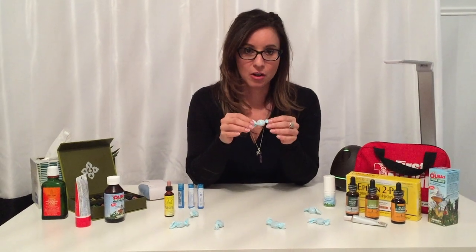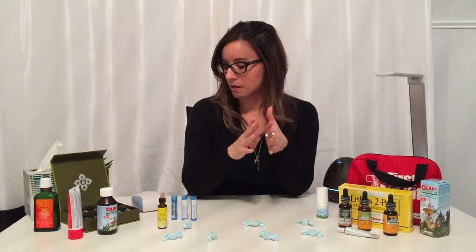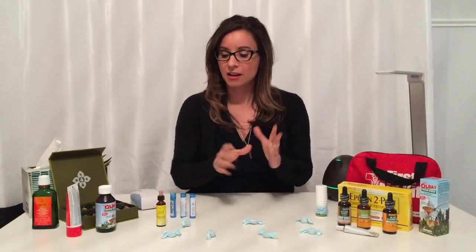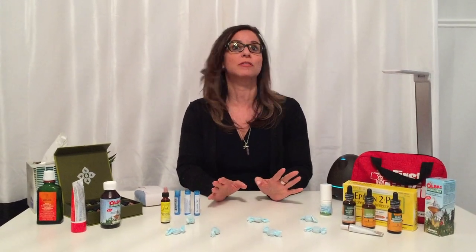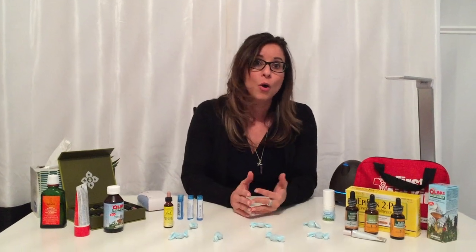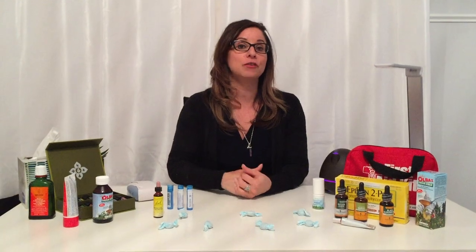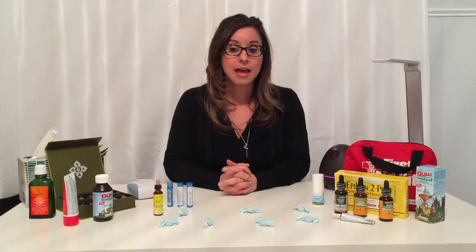For cough drops, there are definitely better choices than Halls or commercial brands — you can get essential oil-infused cough drops. Like anything else, you really should have these things on hand in addition to your traditional first aid kit. As a disclaimer, obviously talk to your doctor if you have any questions, and if you're allergic to anything please don't take it. I just want to give you an idea of what works in our family. If you have questions or natural remedies of your own to share, leave a message below and I'll gladly answer. I hope this helps, thanks!